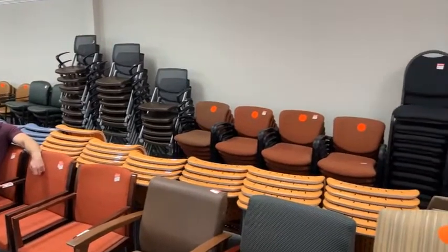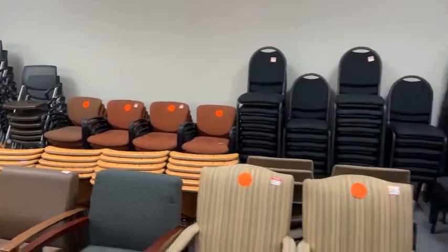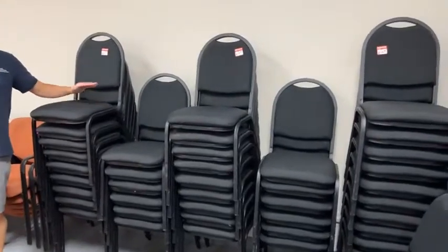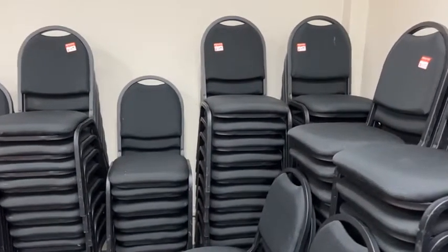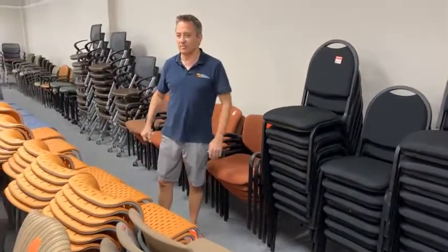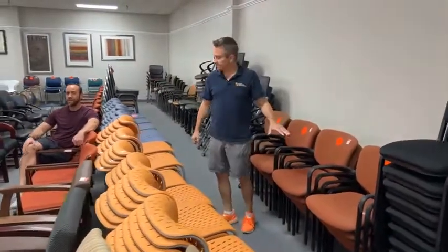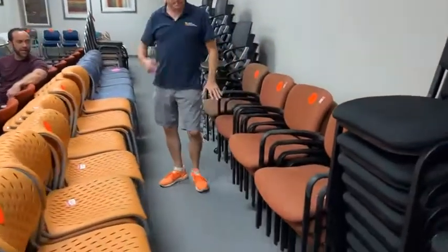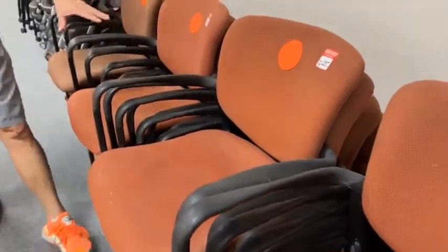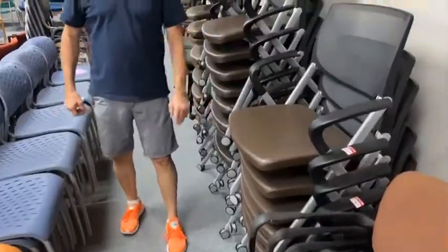It starts with this beautiful deep black — one of my favorite colors for fall. $11.99 for these banquet chairs. You can have a party, have Thanksgiving. We have about a hundred of these left. This foliage color — I'm telling you, it looks like Lost Maples up in here. $29.99 for these, and $79 for these unbelievable stacking chairs.